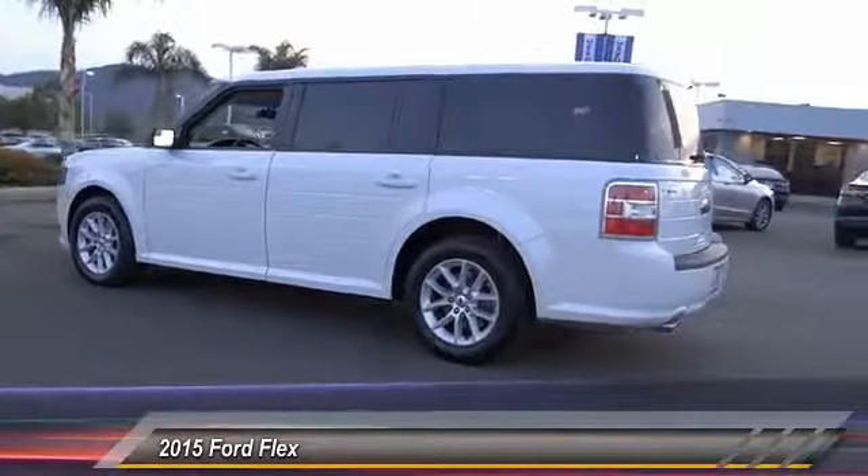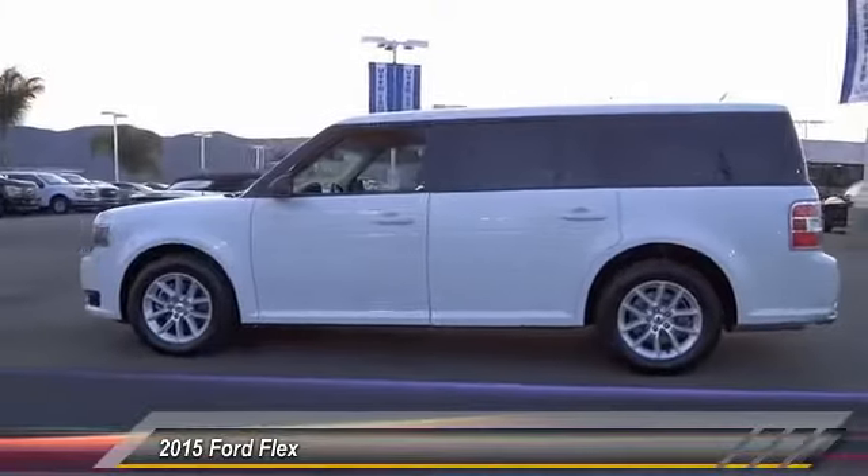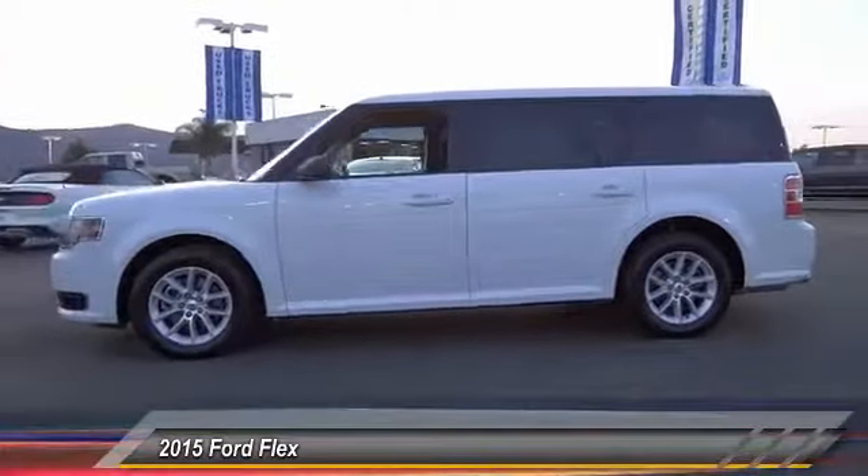AM FM CD MP3 radio, compass, electronic stability control, power windows. Come see the car for yourself.